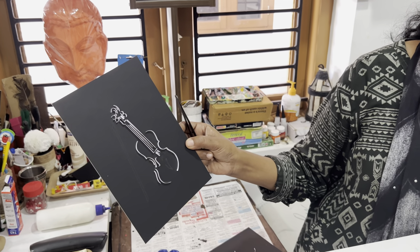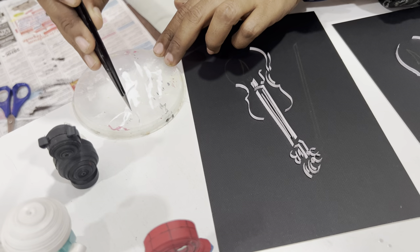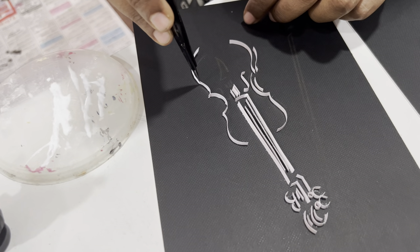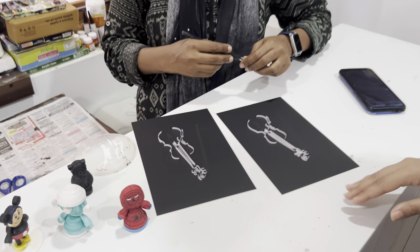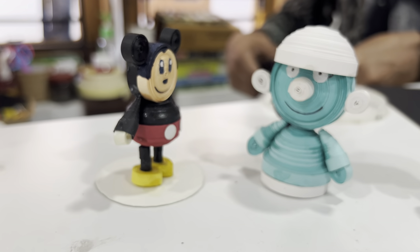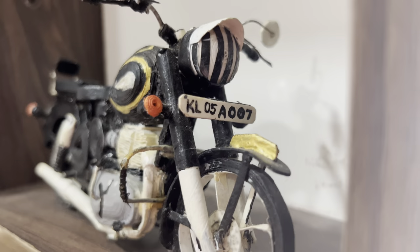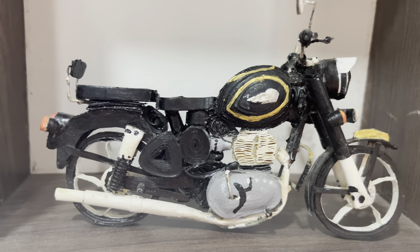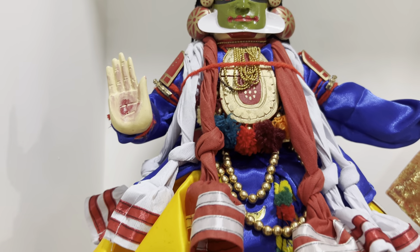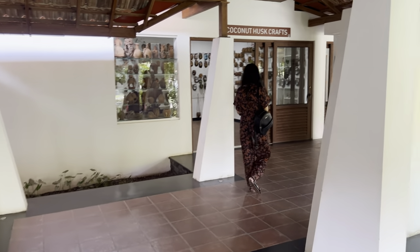So ma'am, you are making this piece from paper only, right? Yeah. It takes a lot of patience and accuracy to make this piece.